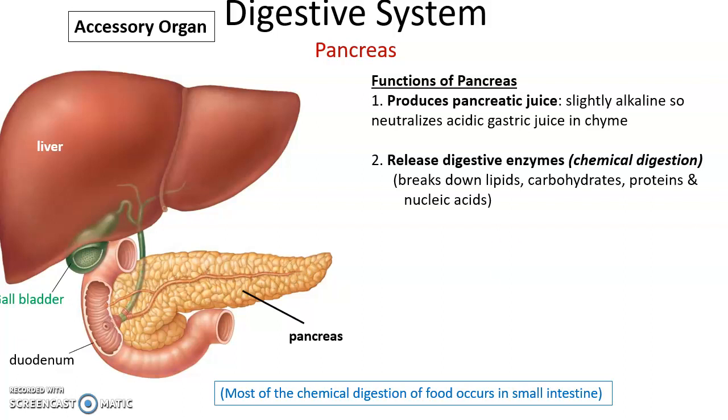The pancreas also secretes many digestive enzymes that break down lipids, carbohydrates, proteins, and nucleic acids. Most of the chemical digestion of food occurs in the small intestine by enzymes secreted by the pancreas.